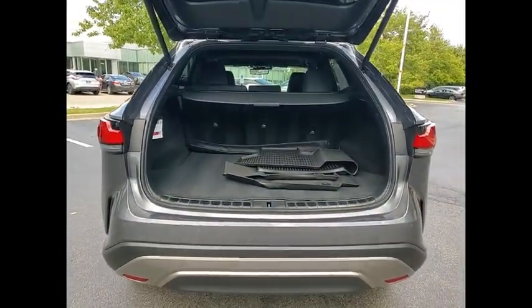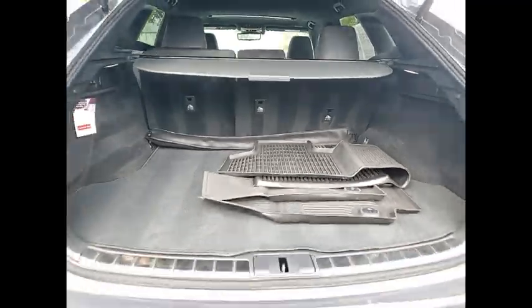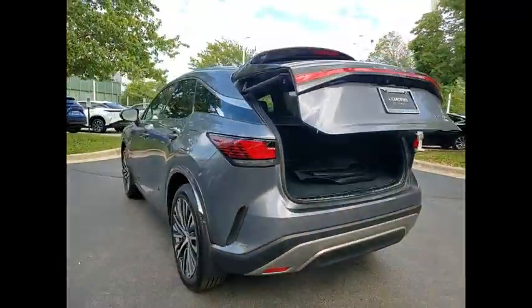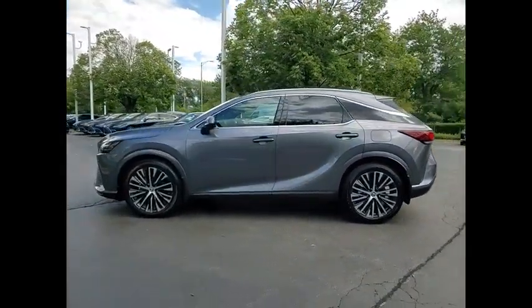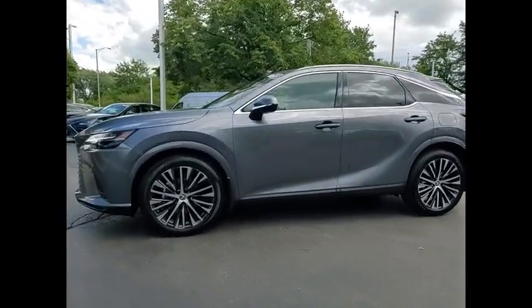This vehicle has less than 15,000 miles. Here are some of this vehicle's great options: power windows with safety reverse, remote engine start, stability control, power brakes, braking assist, and traction control.